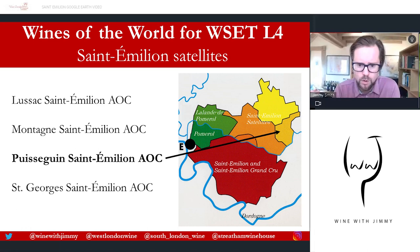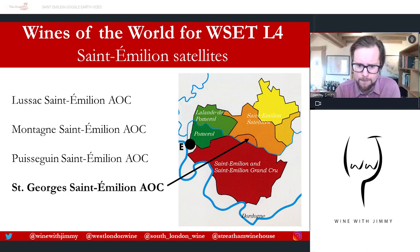Puisseguin-Saint-Émilion is next. It takes its name from 'pui,' an old Celtic word meaning 'a hill of powerful wine,' and the second part from Seguin, an officer who served under the Emperor Charlemagne. The total size of this AOC is only around 700 hectares.